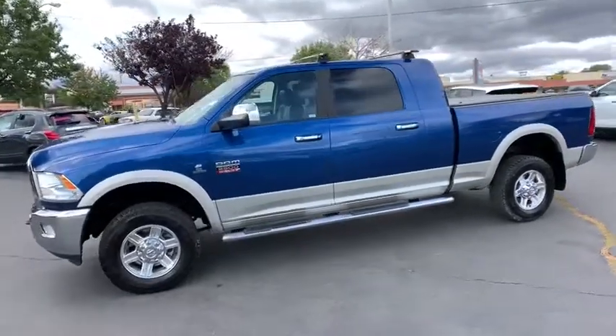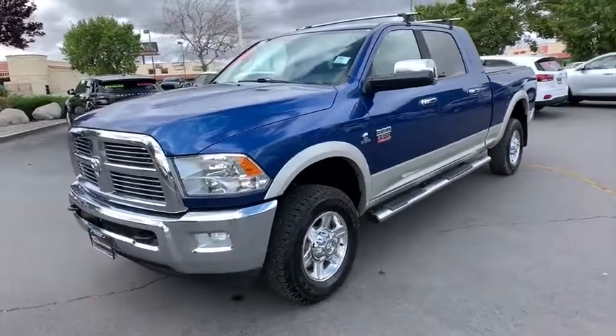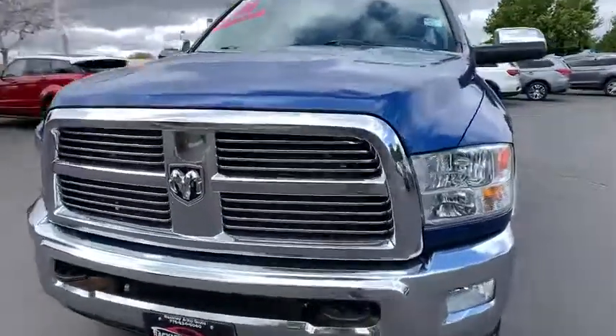Universal garage door opener, compass, heated front seats, CD player, fog lights, heated steering wheel, security system, trip computer, power windows, overhead console, and remote keyless entry.